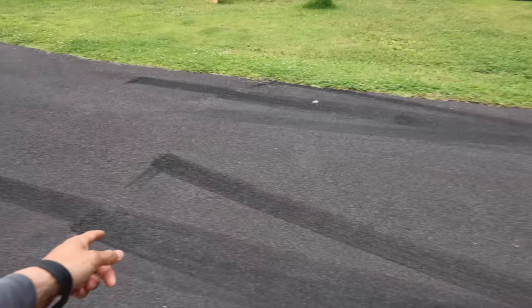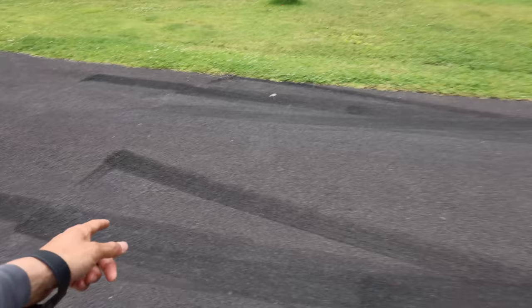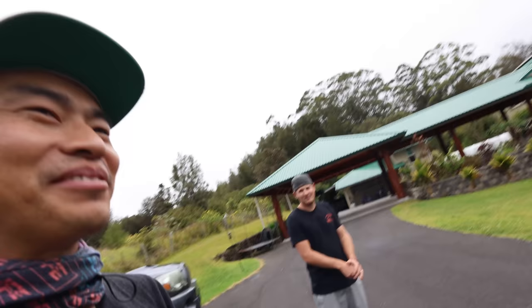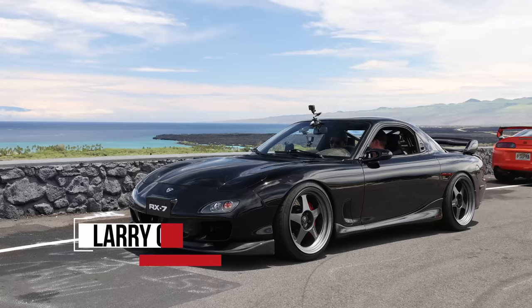We can start the video by showing all your awesome burnout marks here. I don't have a doorbell so you do a burnout in my driveway and then I know you're here. This is interesting because I didn't even realize a property like this even existed on Big Island.